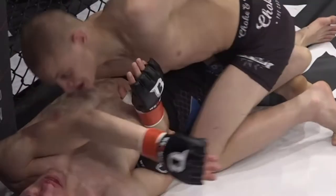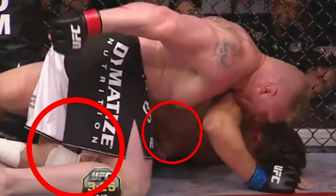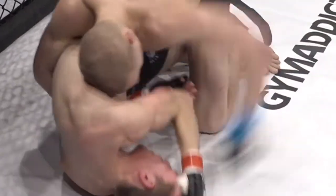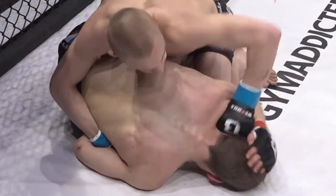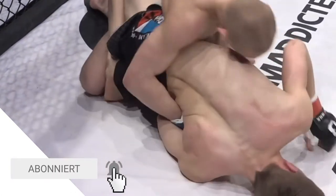Next, from half guard, with the far wrist controlled — what some call the Dagestani handcuff. Before Khabib, you might remember Lesnar using it against Frank Mir in their rematch. From here, the opponent only has the opposite arm to defend themselves with, giving Max many attack options. Watch how he uses the head to prevent too much of a downward turn.